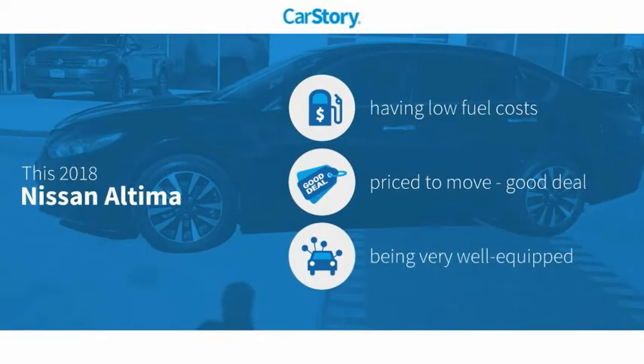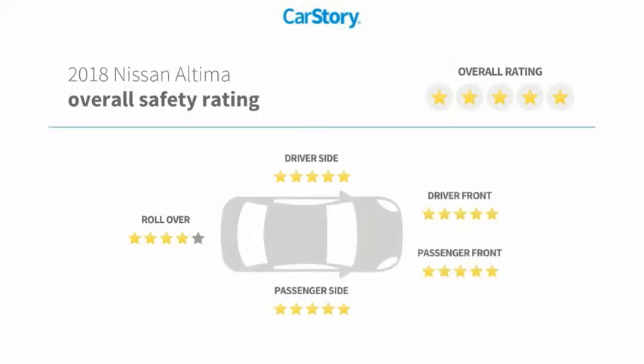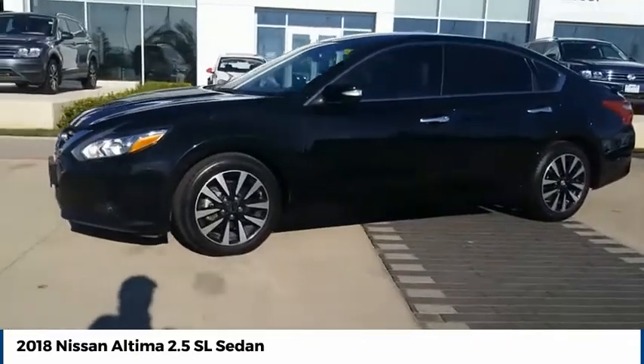Car Story research indicates this vehicle as having low monthly fuel costs, a good deal, and loaded with features, and has been listed as an IIHS Top Safety Pick with these ratings. Come test drive the 2018 Altima.